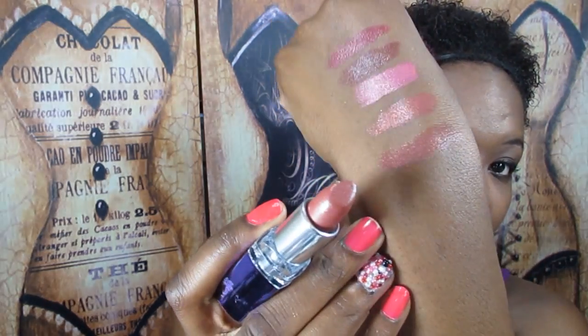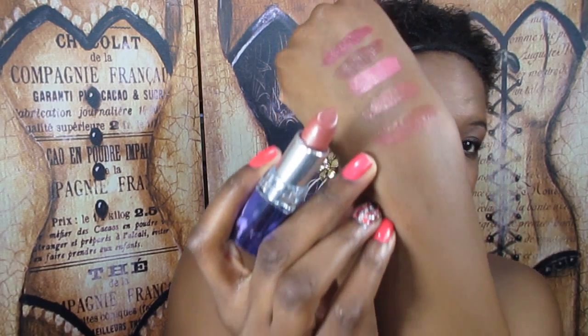Then I got some Rimmel lipsticks. Surprisingly, I didn't own any other Rimmel lipsticks before this. The first one is number 740, a Moisture Renew Lipstick in Auburn Breeze. It's a little sheer with some shimmery flecks in it.